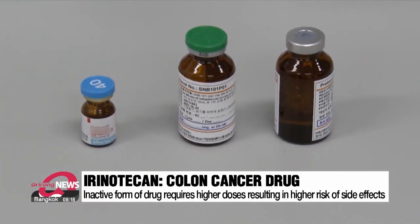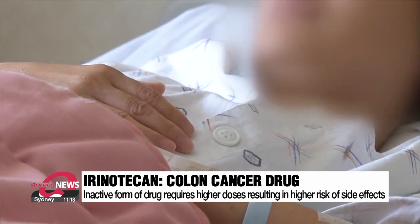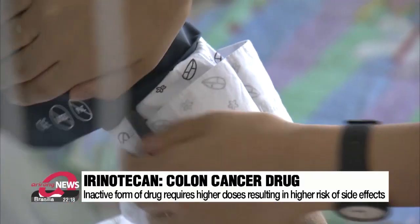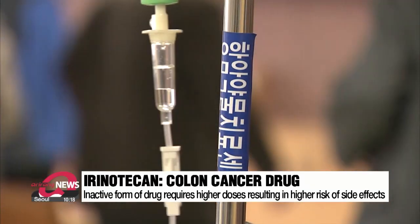This is an anti-cancer drug called irinotecan that's been used to treat colon cancer. It gets injected into a patient in an inactive form before becoming active within the patient's body. This not only makes the drug less efficient but also carries risks of side effects.